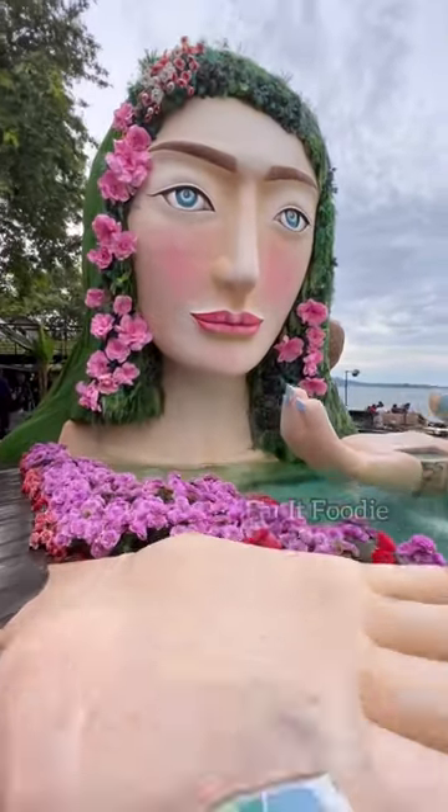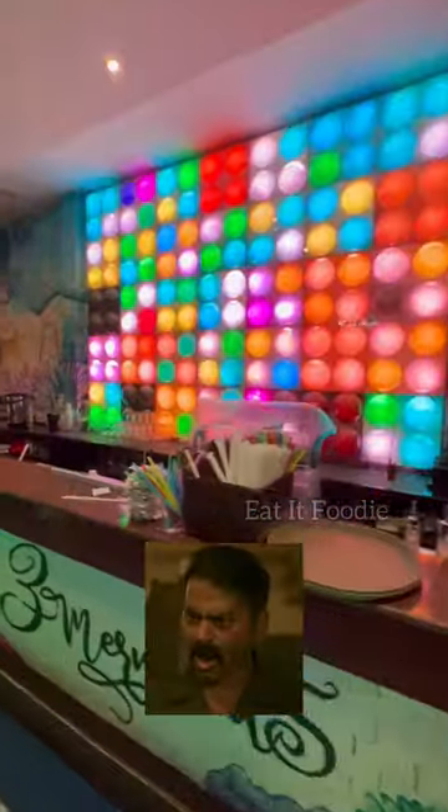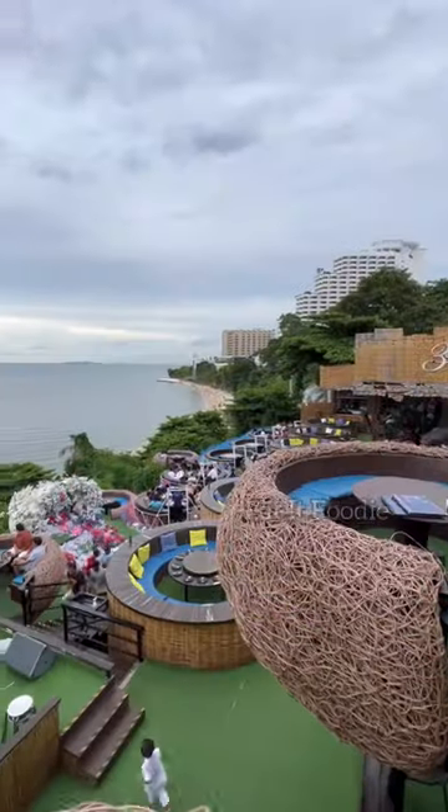Hello Makkalei, welcome to one of the most beautiful cafes in Thailand. No, this is not a new video — it's from 6 months ago.